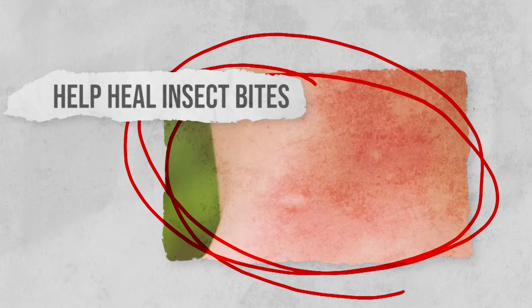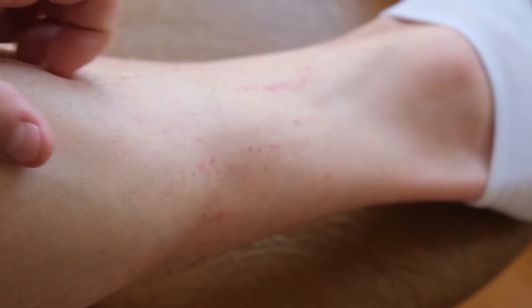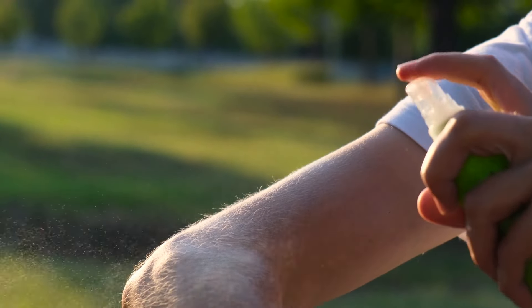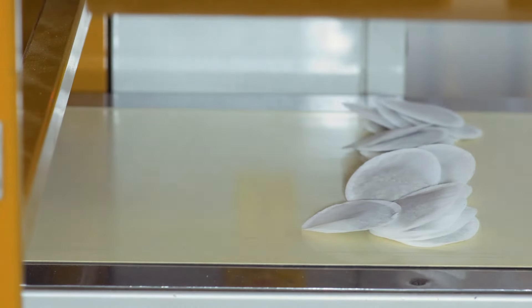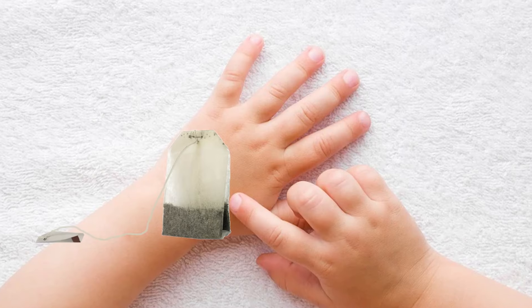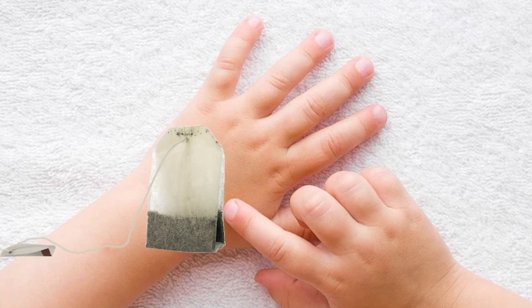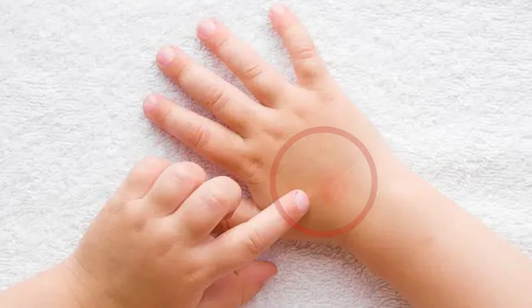Help heal insect bites. Insect bites can get incredibly itchy as the skin around the bite becomes red and swollen. While there are many creams and sprays out there for treating insect bites, you may not have any in your medicine cabinet. Luckily, tea bags can help provide some much-needed relief from insect bites. They're also a great natural option for people with sensitive skin. Hold a damp tea bag on the bite and leave it to dry out. This can be repeated as often as you need, and you should notice an improvement in the redness and swelling.